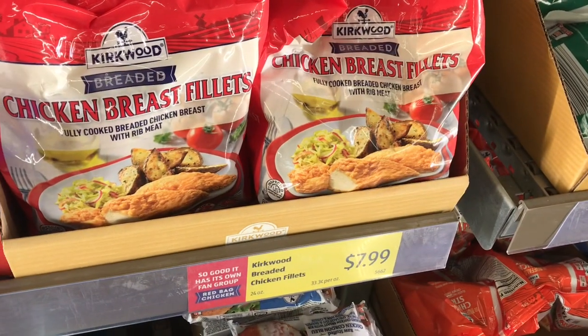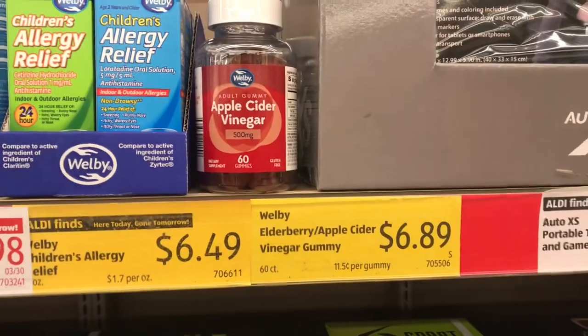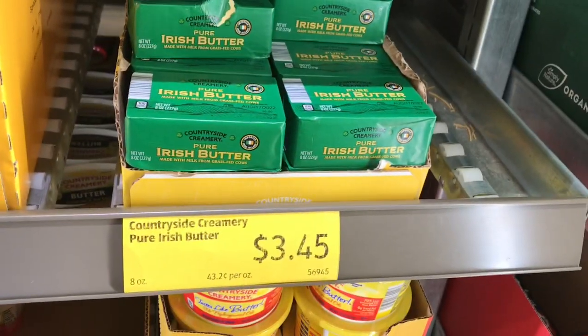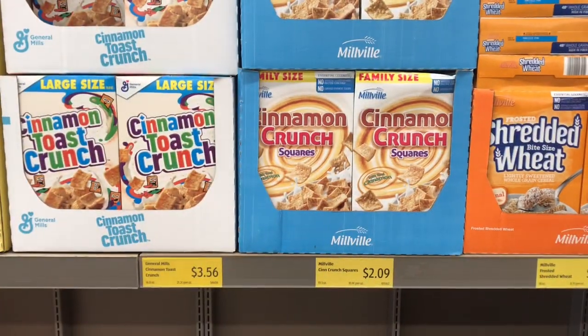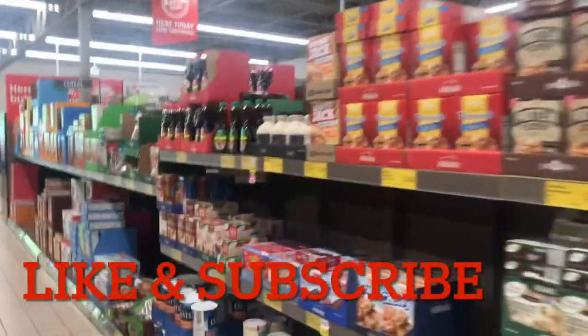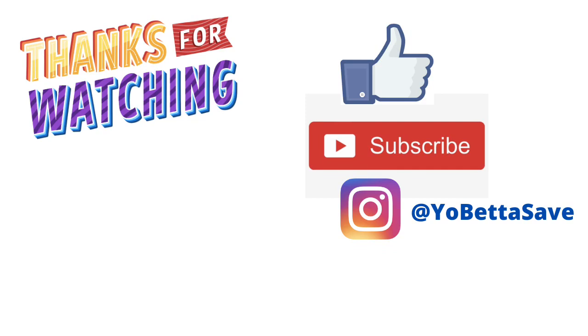Those are just a few of the Aldi dupes at my local Aldi. Please let me know in the comments any Aldi dupes at your local store. If you like this video and would like to see more Aldi dupes, please remember to like the video and subscribe if you haven't. I'll chat with you in my next video — take care!